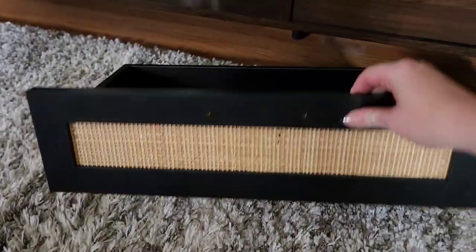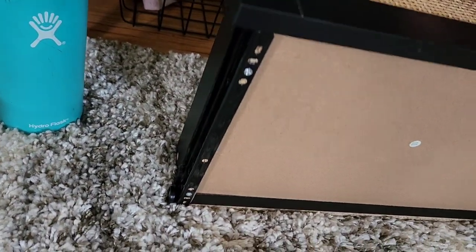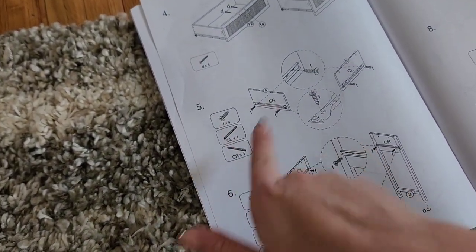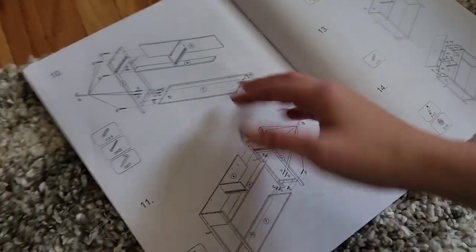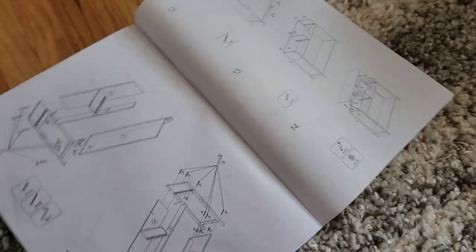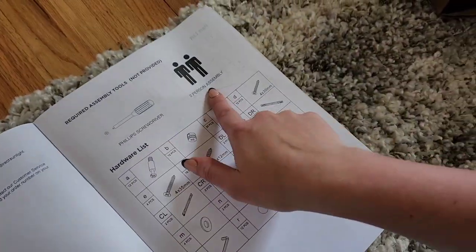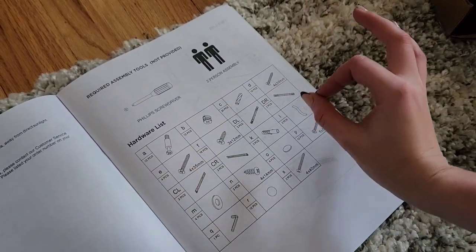The drawer boxes are built and the little wheels are on. The next step looks like putting the piece the drawer will slip into on the legs, and then we start building the frame. It did say at the beginning that this requires two-person assembly — I'm doing this myself, so this will be interesting. Wish me luck!